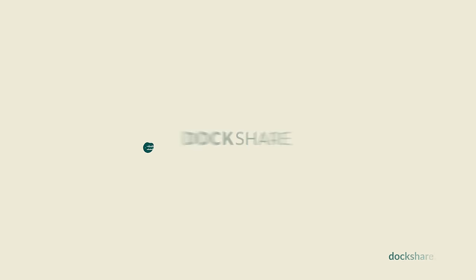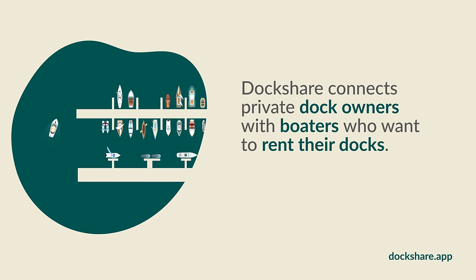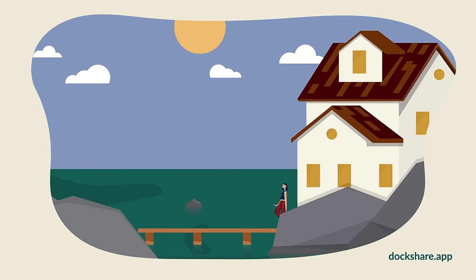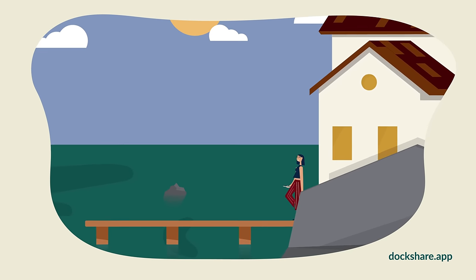Meet Dockshare. Dockshare connects private dock owners with boaters who want to rent their docks. If your dock sits unused for most of the year, you're missing out on passive income.